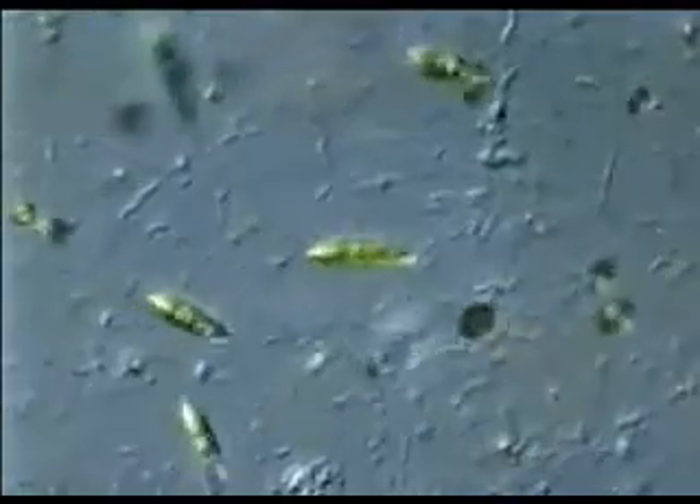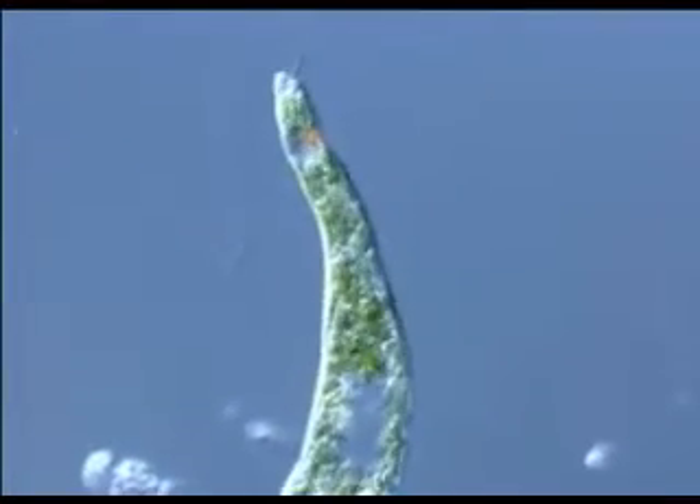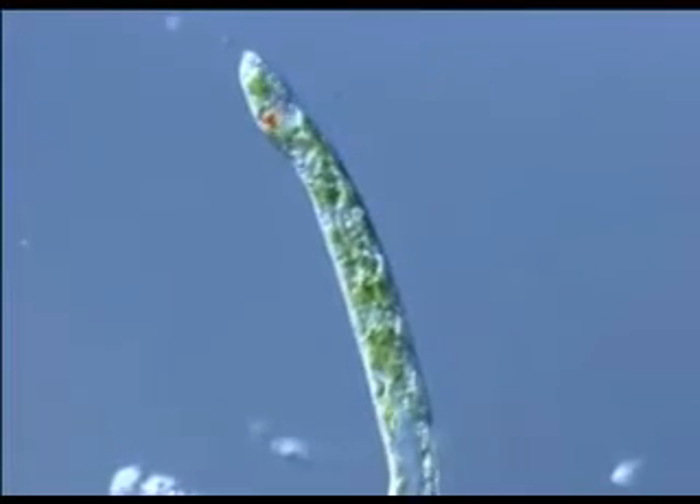These long cells with green chloroplasts are euglenous. Their red eye spots help them find sunlight, and as long as there is light, they obtain energy through photosynthesis, just like plants.